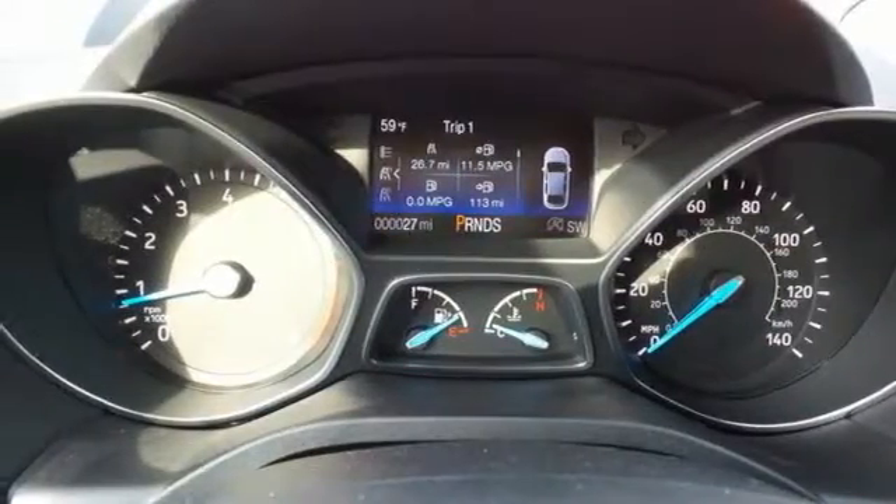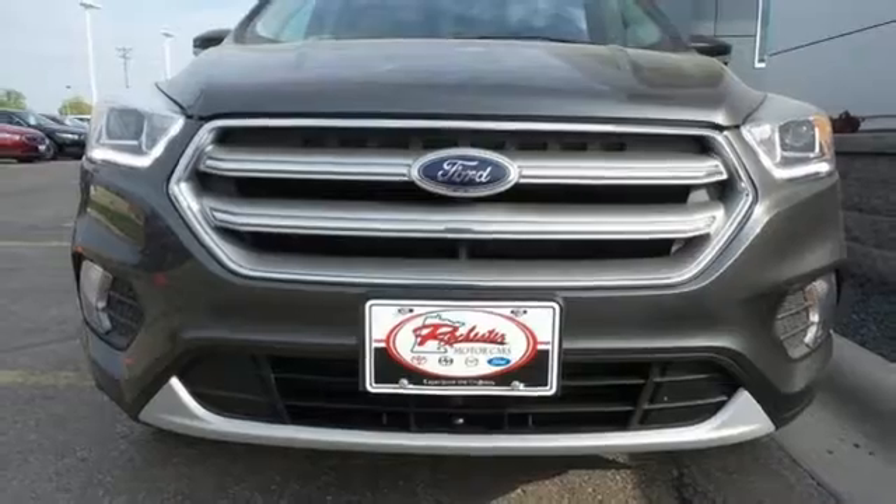Style for days and capability for miles and miles. Make this your Escape today.